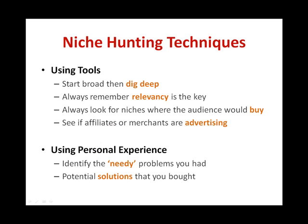By using the 7 niche hunting tools, you would have noticed that a trend of using the tools is to always start broad and then dig deep. Always remember that relevancy is the key. Always look out for niches where the audience would be ready to pull their wallets to buy, and not people who only want free information. Finally, to gauge if this niche is profitable or not, check if affiliates or merchants are advertising. By using your personal experience to find profitable niches, try to recall and identify the needed problems you've experienced and had before. Recall also what are the solutions that you actually bought to resolve your problems, and note down what led you to take action of purchasing a solution.